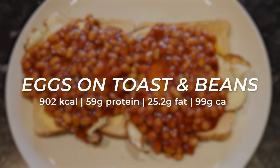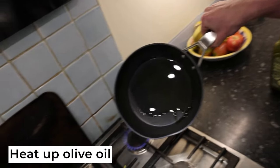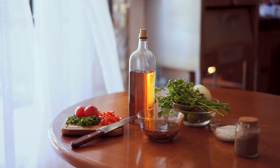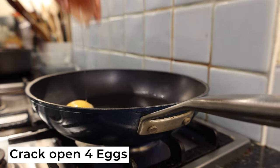Next up we're going for eggs on toast with beans. You're probably thinking this is a prison meal, but there's a few things we're going to do to spice it up. First off, heat up some oil in a pan — I'm using olive oil as it's great for bulking, but it is quite expensive so any oil works. Then crack open four eggs into the pan.